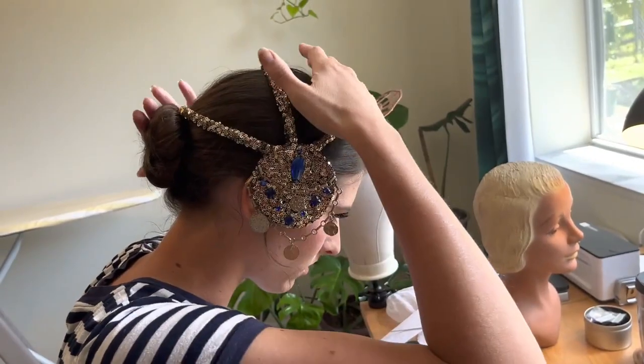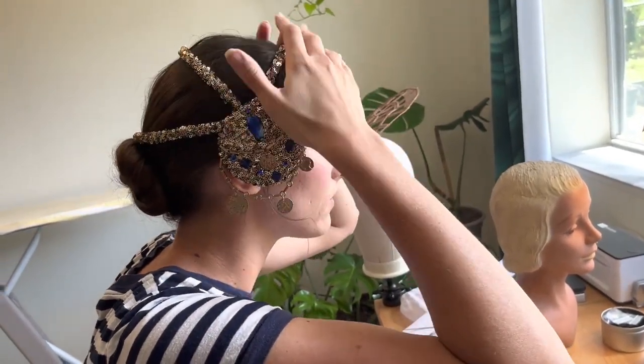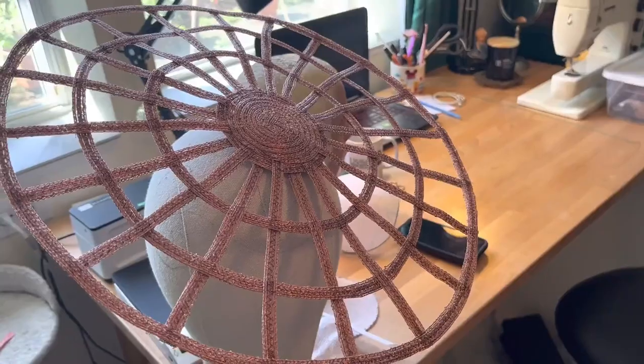Hats can be a really great way to tie your whole outfit together and add another layer to it, because they're so unexpected in our culture. Hats can be that extra touch that really pulls the whole thing together and lets you express yourself in a stronger way.